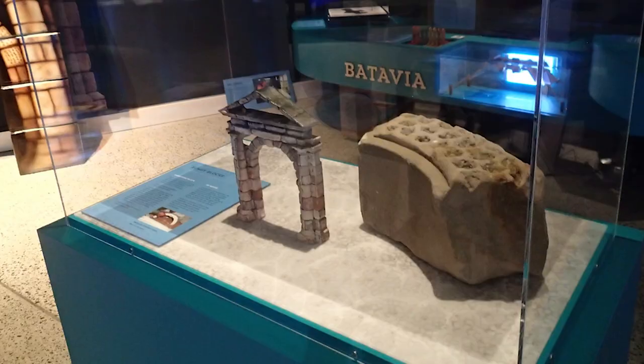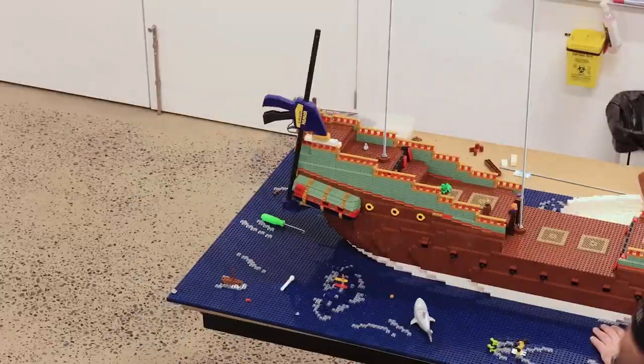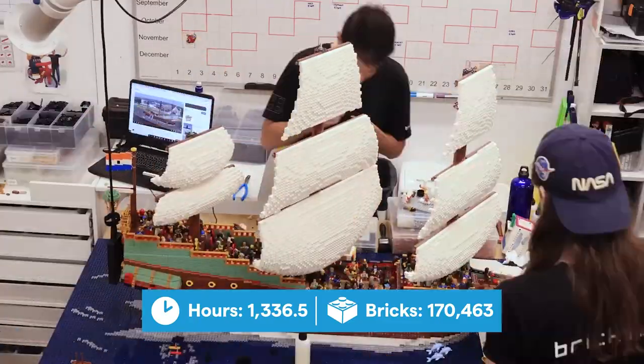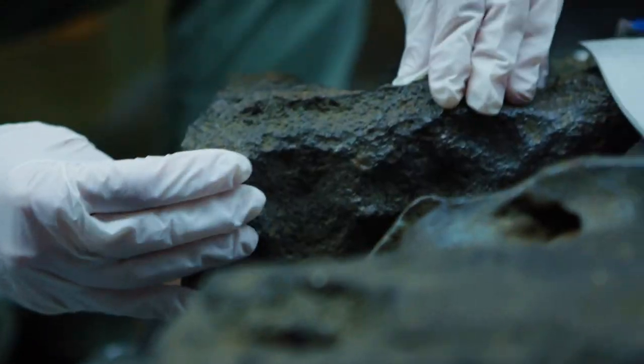We're combining having real actual artifacts from some of these shipwrecks along with our incredible LEGO models to help give you an idea of the sheer size and scale and also what archaeologists actually found in their journey through these shipwrecks.